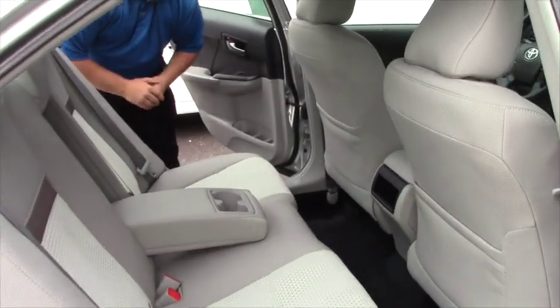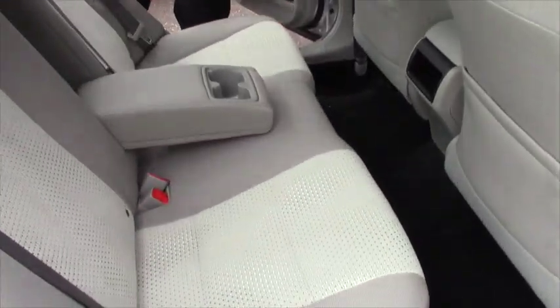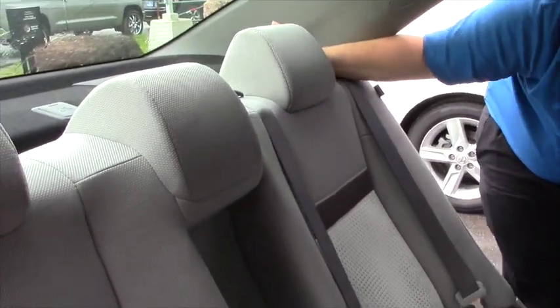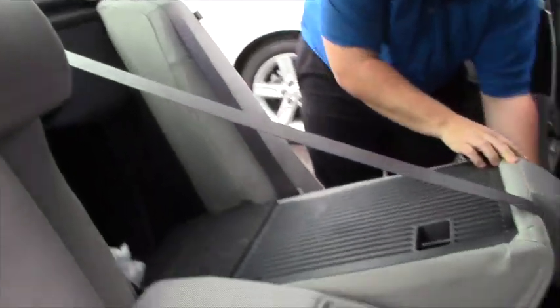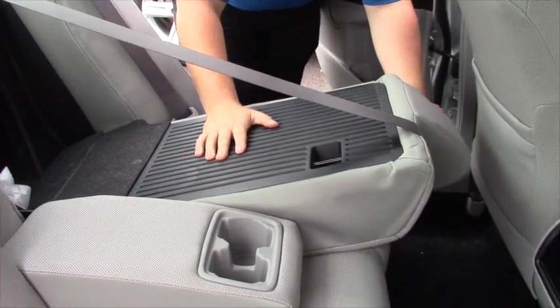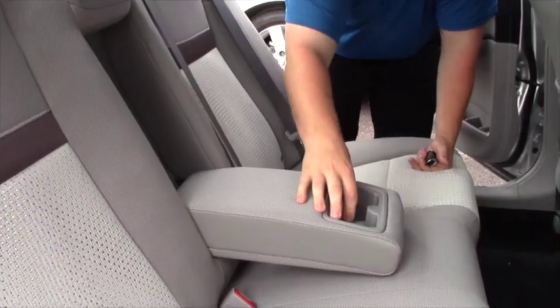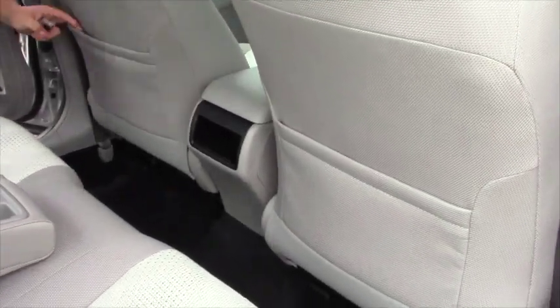In the LE here you can see that you have your fabric seats with your 60-40 split seats, with a hard plastic protector here so that your seats don't get damaged. You have your fold down armrest here with your two cup holders and also dual storage behind the driver and passenger seat.